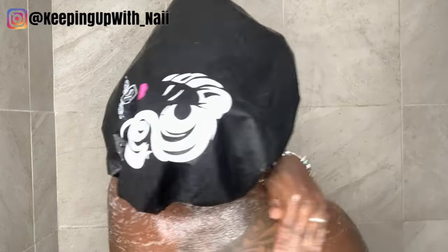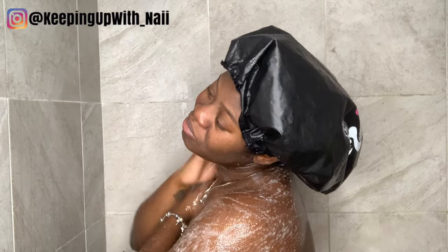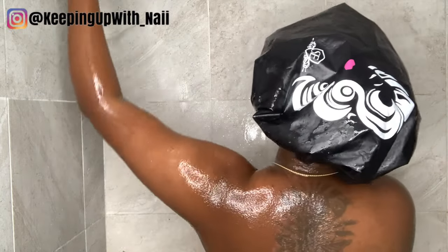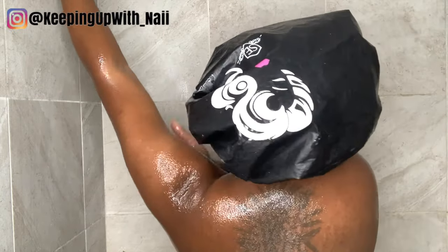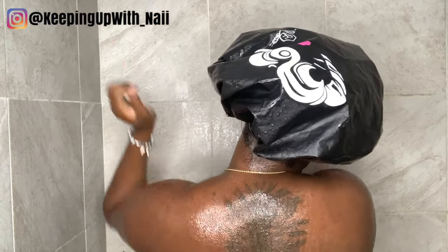While I'm applying my sugar scrub, I do like to turn my water off so that my skin can absorb all the oils. Now I'm just rinsing all that sugar scrub off and let's go ahead and get into the body care.